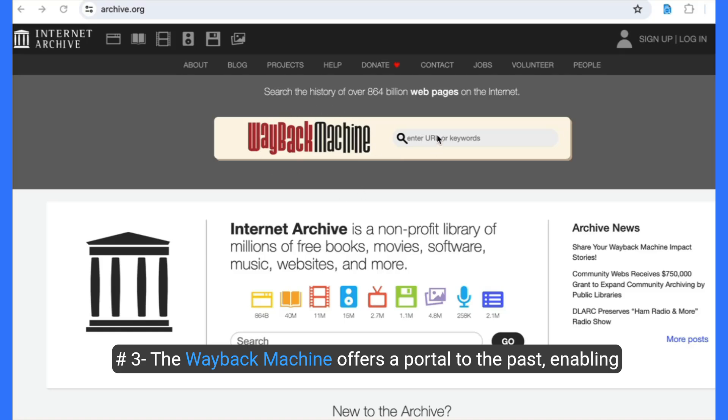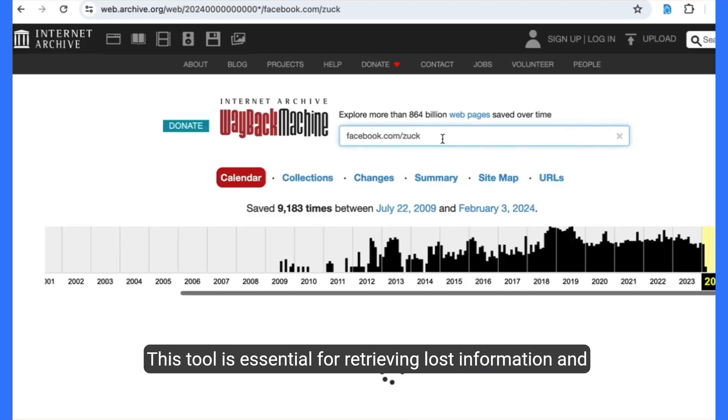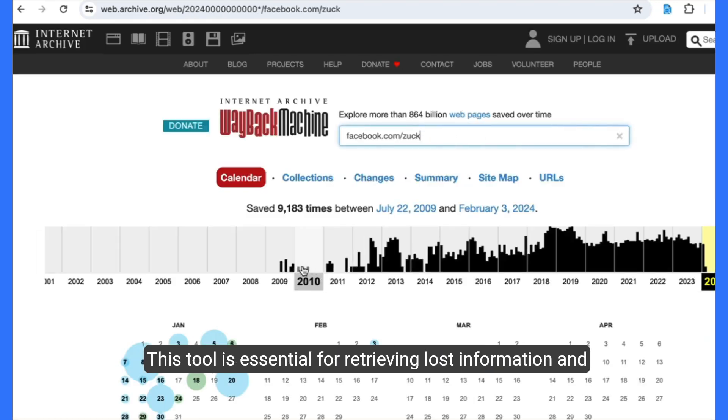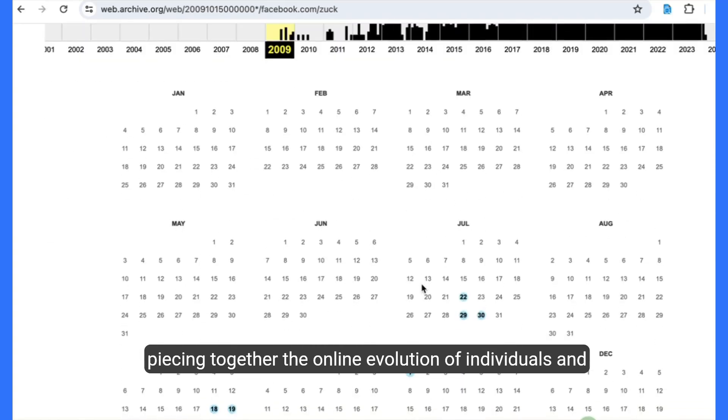Number three, the Wayback Machine offers a portal to the past, enabling users to view historical web pages. This tool is essential for retrieving lost information and piecing together the online evolution of individuals and organizations.